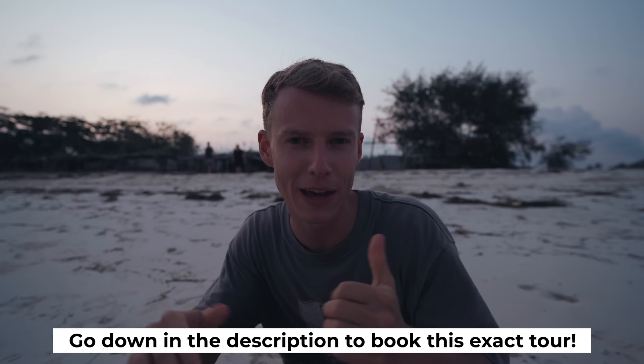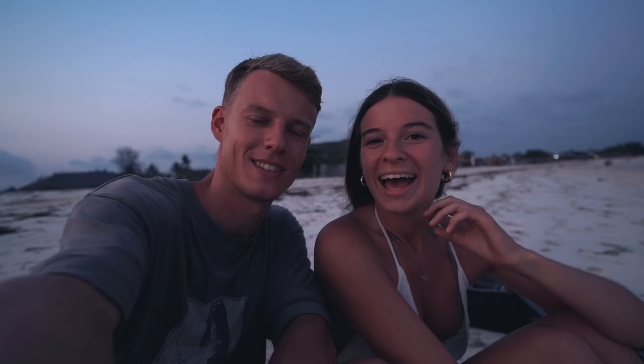I highly recommend doing it if you're not a big fan of big crowds — obviously the other Gili Islands like Gili T have loads of people. Thank you so much for watching. We've got a few more Lombok videos to come, so make sure to subscribe so you don't miss out. We will see you in the next video. Bye!